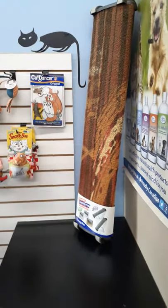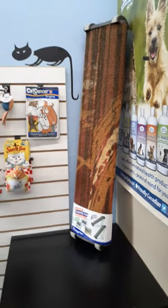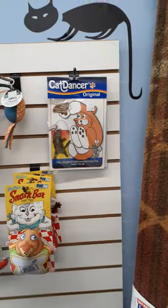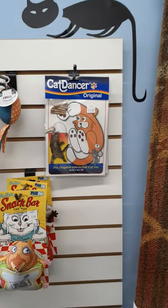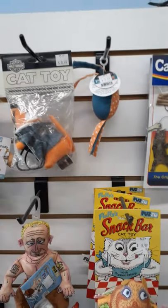Today I want to show you some of the toys we have in our store. We'll start off with the cat corner — we have a little cat section. You'll see the long cat scratcher, and over here the cat dancer, which has always been a very popular, inexpensive toy. We've got a bunch of catnip toys.